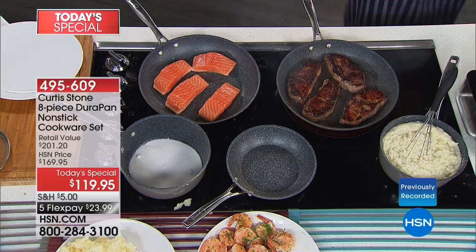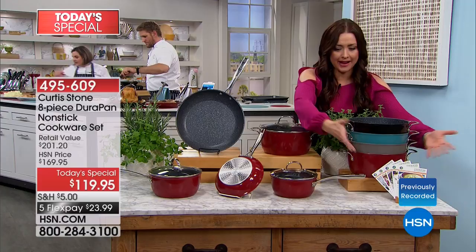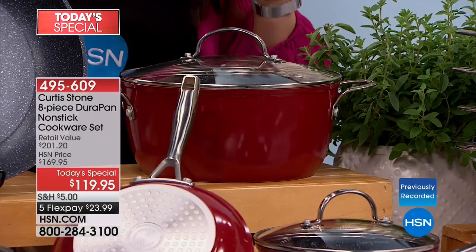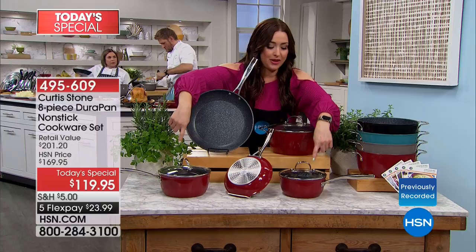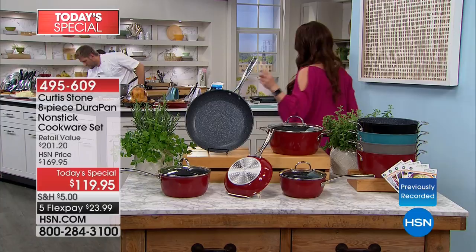Here are the colors again: black is limited, turquoise blue is limited, gray is limited, and red — everybody loves red in their kitchen — that will definitely go first. Your four-and-a-half quart stock pot, two skillets — 8-inch and 12-inch — and your saucepans: one-and-a-half and two-and-a-half quart with the lid. It's nearly a $200 retail compare, a top seller here at $170. $50 off today with a 30-day money-back guarantee.